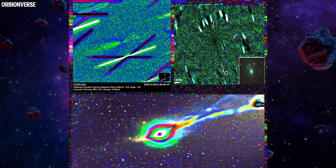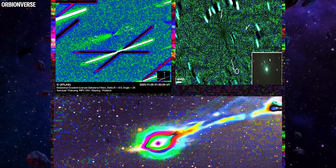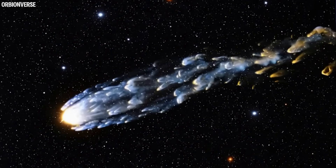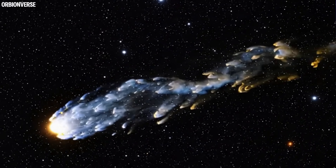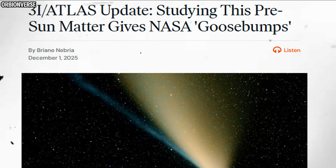The new images show jets forming a spiral, almost like a slow-motion twist, as if the comet is rotating while spewing ancient material into space. This is not just pretty space dust. This is pristine material from another star system — untouched, unchanged — and now blowing into the solar wind where our telescopes can finally read it.